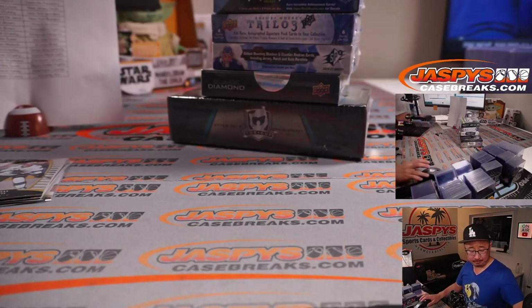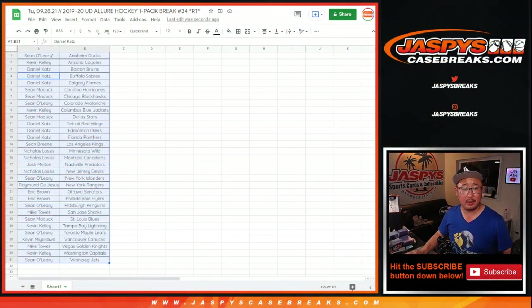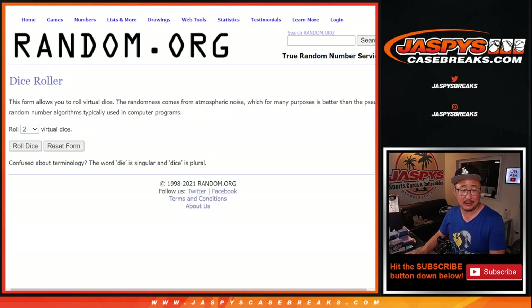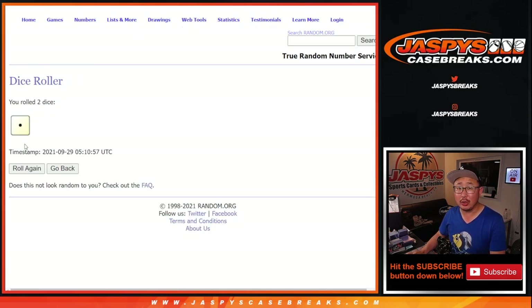Now let's flip back here and gather everybody's names again. New dice, new list, and it's top ten — so about a third of the break will get into the mixer, which is coming up next. All right, let's roll it, randomize it.